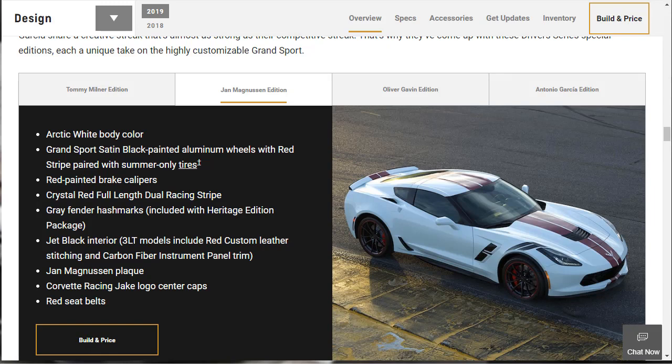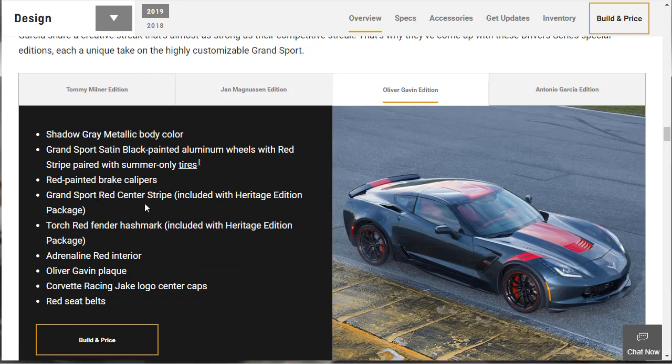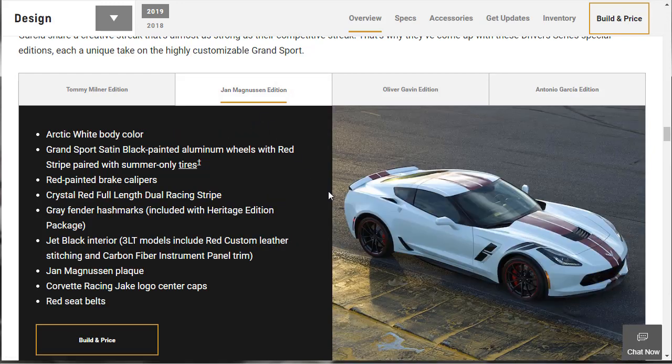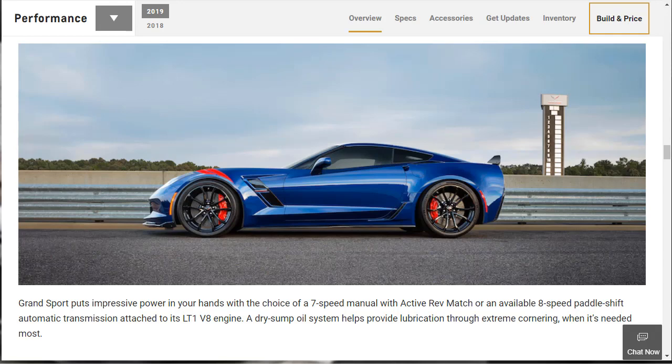The Jan Magnuson edition looks pretty good in Arctic White with red painted brake calipers and jet black interior. You can get these packages whether you get a 1LT, 2LT, or 3LT. There's also the Oliver Gavin and the Antonio Garcia editions — they're essentially $5,000 appearance packages with different color combinations. They all basically get the same stuff — red calipers, a driver plaque, Corvette Racing Jake logo — just different color combos. From a visual perspective, I find the Jan Magnuson edition the most appealing.